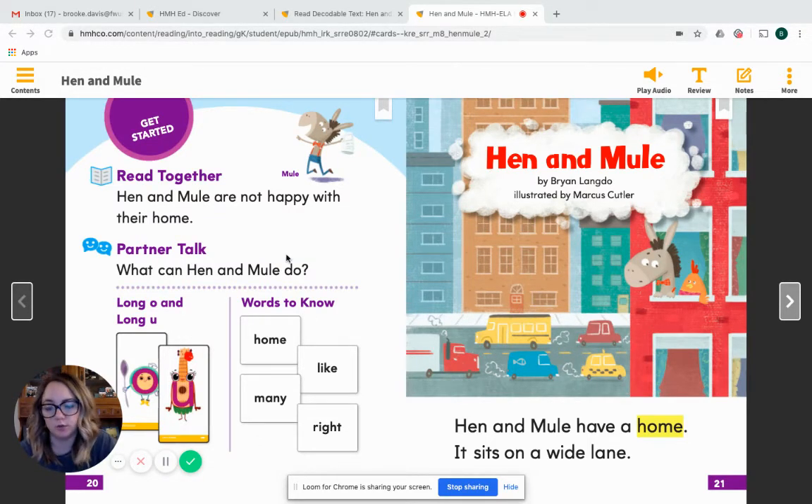We also have some words to know — our see-it-know-it words. When you see these words in our text you should be able to know them right away, because they don't really follow a lot of rules that words follow. Let's go over them together. The first one is the word 'home,' H-O-M-E. Even in that word I hear a long O, and I even see a sneaky E telling that O to say his name. Then we have the words 'like,' 'many,' and 'right.' Those are all words to know that we might see in our story today.